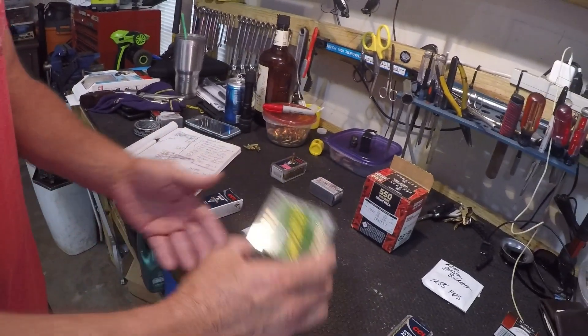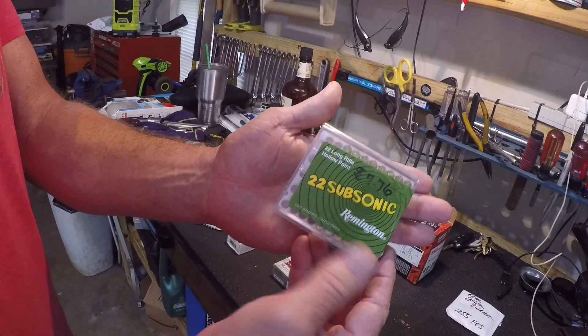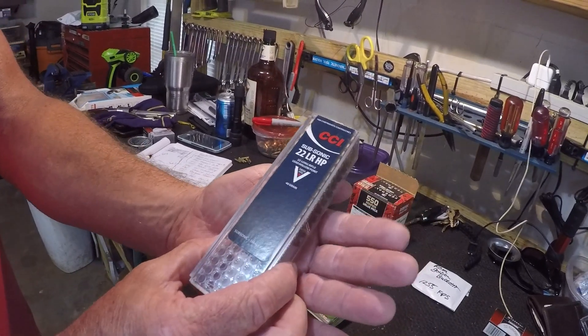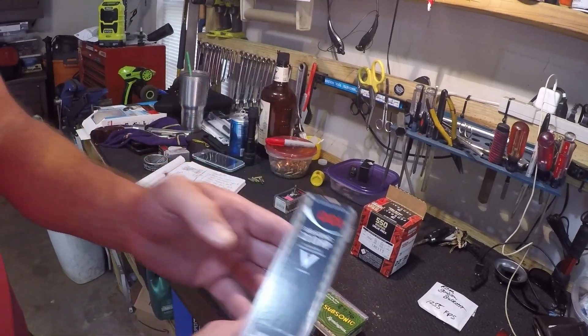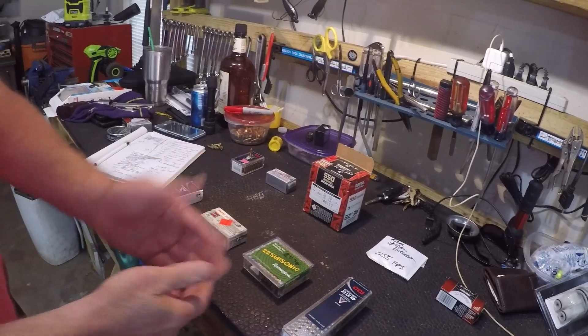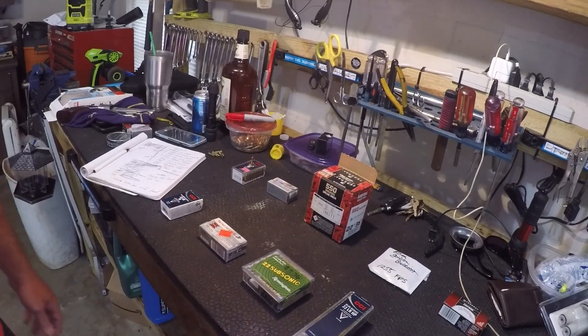Then we're going to the Remington Subsonics, shooting at 1050 feet per second. Then we're going to the CCI Subsonics, also shooting at 1050 feet per second. I'm interested to see the decibels on these two — they're really two different ammo, same feet per second, same grains.